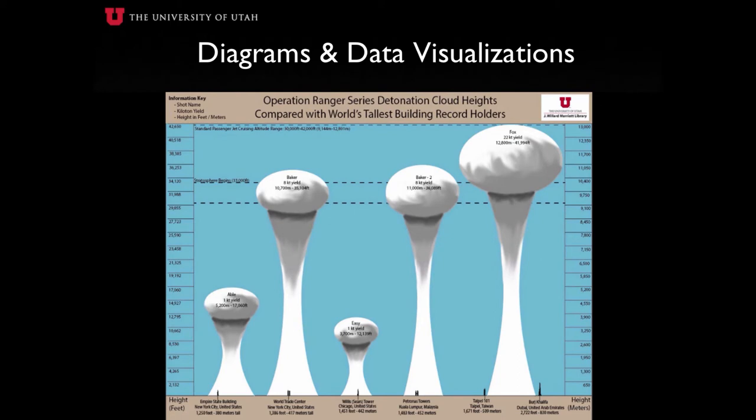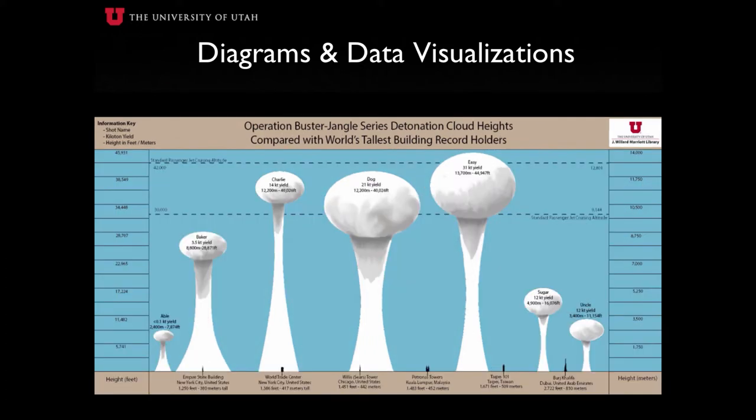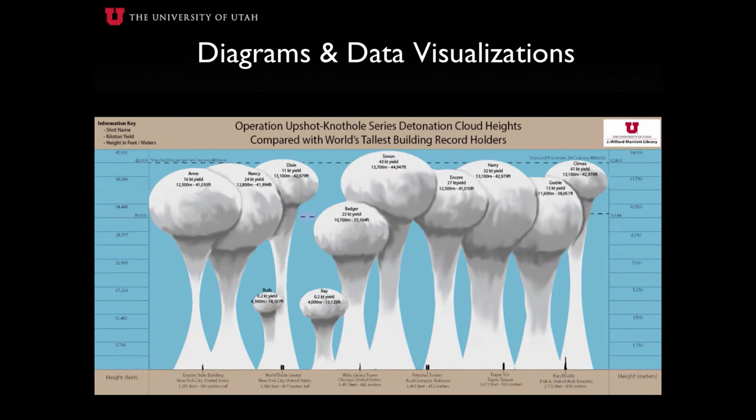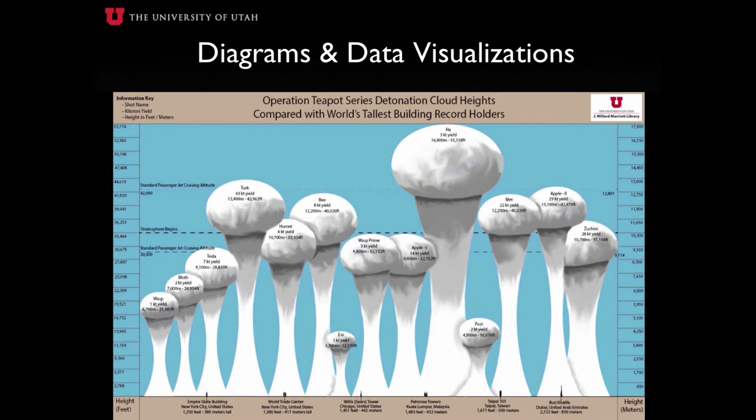The cloud height diagrams are intended to show the scale of the mushroom clouds resulting from a nuclear test blast. One graphic has been created for each operation conducted at the Nevada Test Site. Cloud height measurements were obtained from a report by the U.S. Department of Energy. Although originally provided in meters, we have converted the units from meters to feet and displayed both in these graphics. To further demonstrate the sheer size of these mushroom clouds, we have included a scaled group of buildings — each of which being, at one point in time, the tallest building in the world — ranging from the Empire State Building in New York City to Burj Khalifa in Dubai.